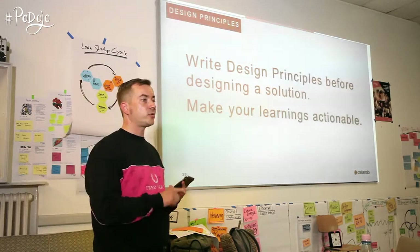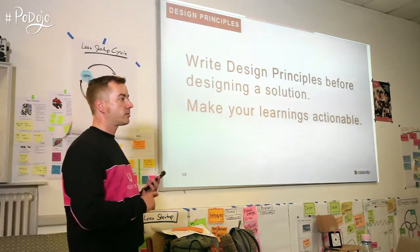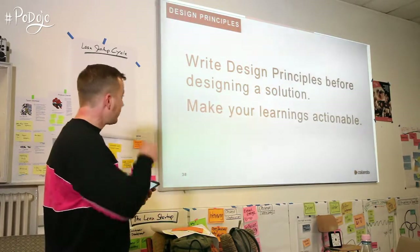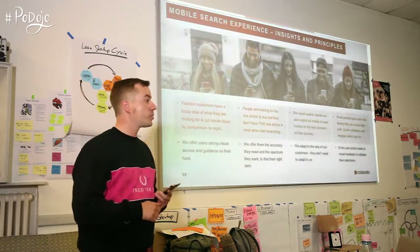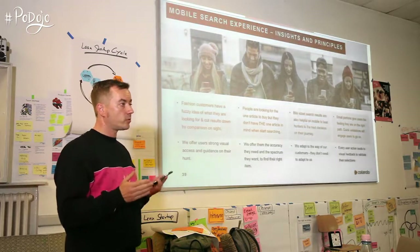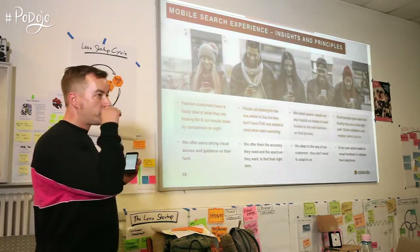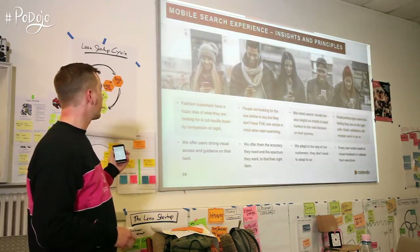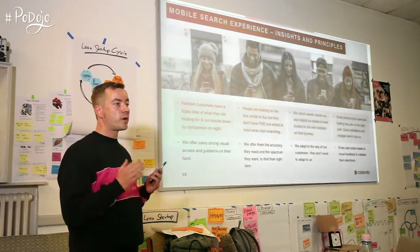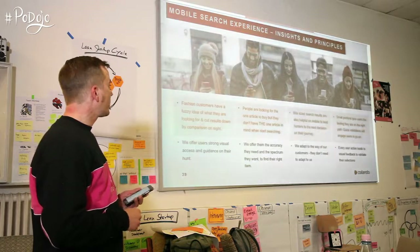After your research and experiments, write design principles before you actually design a solution. That really helps — like defining KPIs before a test. Define your principles for how you want to design stuff, based on your insights and research, and make your learnings actionable. For example, out of the mobile search experience, one insight was that fashion customers have a fuzzy idea of what they're looking for and cut down results by comparison on-site. So the design principle became: offer users strong visual access and guidance. It's not text-based — it needs to be visual on mobile and quickly recognized, and every action needs feedback.